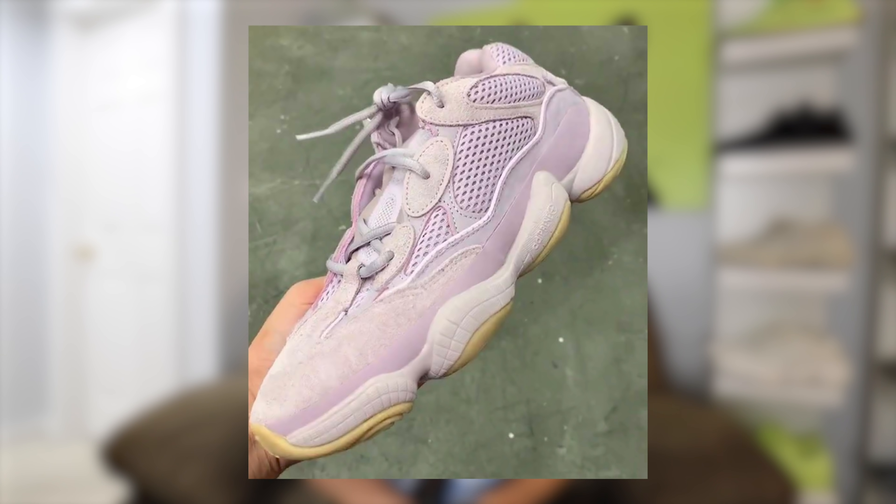The first sneaker scheduled to release in November is the Yeezy 500 in the Soft Vision colorway. This shoe is releasing on November 2nd for a retail price of $200. I think this shoe is going to do quite well — it's a two-tone colorway Yeezy 500, and I know a lot of you guys have been asking for more color. It's a purple lavender upper with a nice brown bottom to contrast the shoe. The last release was the Bone White 500, and that is as basic as it gets. So it's good to see something different and unique in the 500. I expect this shoe to sell out and have some decent resale value, especially in those small sizes.